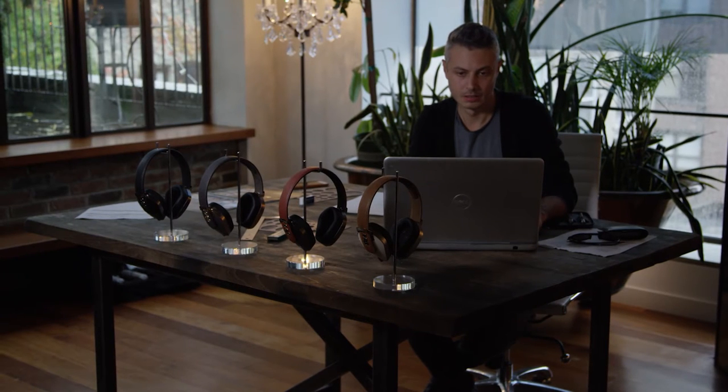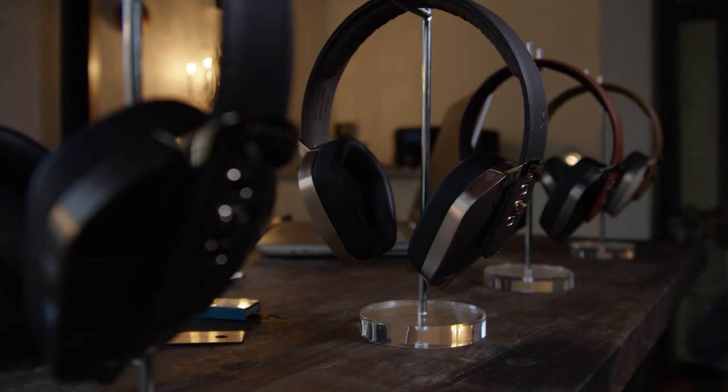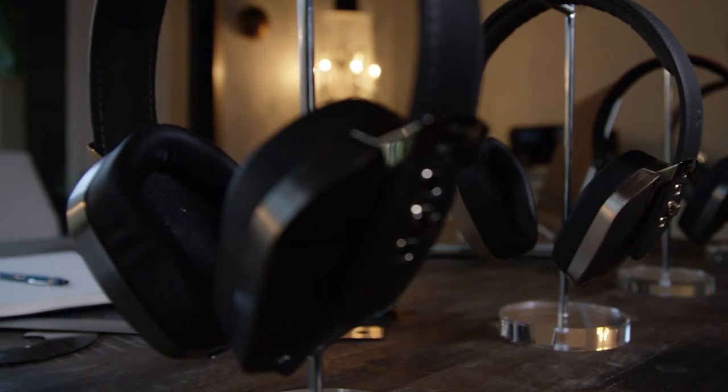One year ago I received this request to create a headphone. This was a bit of a challenge for me and my team, because of course speakers are different from headphones. You can wear headphones everywhere, so the roots are totally different.